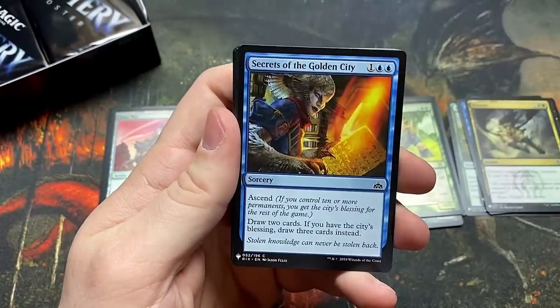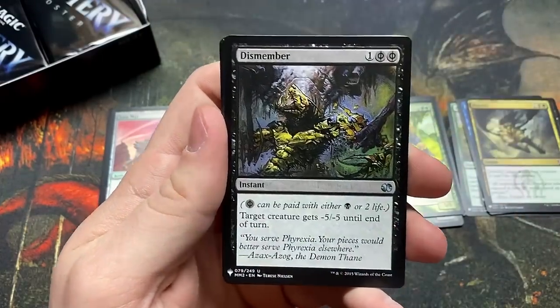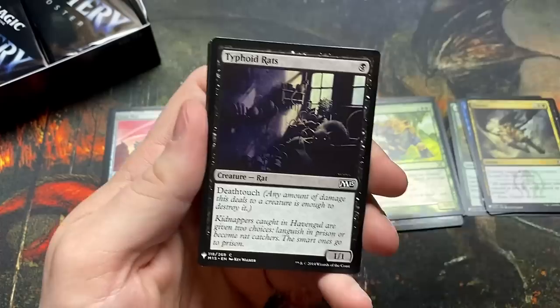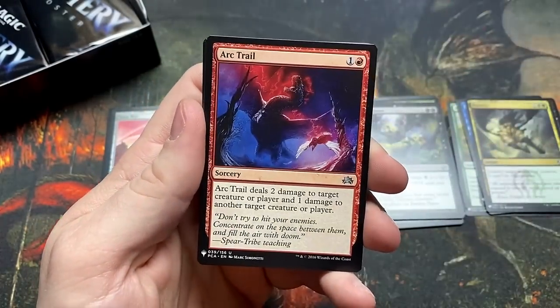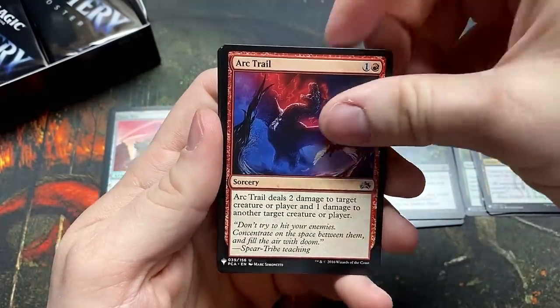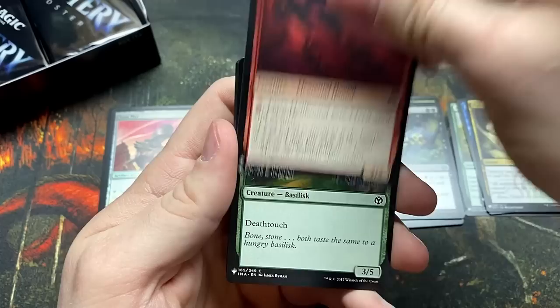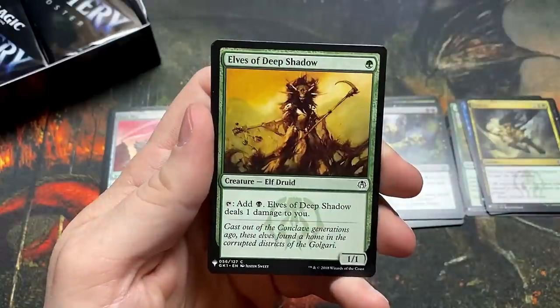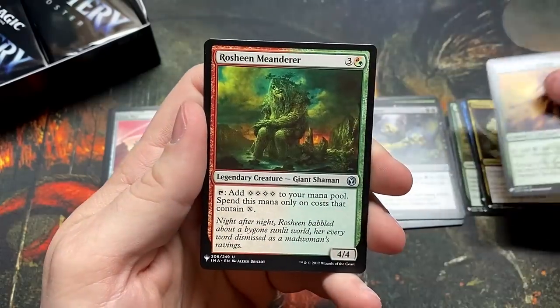Contingency Plan, Secrets of the Golden City, Dismember — we'll drop that in the rare pile, that is real good. Typhoid Rats. The Ark Trail — this set has got so much power for draft, limited bomb after limited bomb. This has to feel like just an awesome chaos draft. Elves of Deep Shadow — another one of those solid common cards.